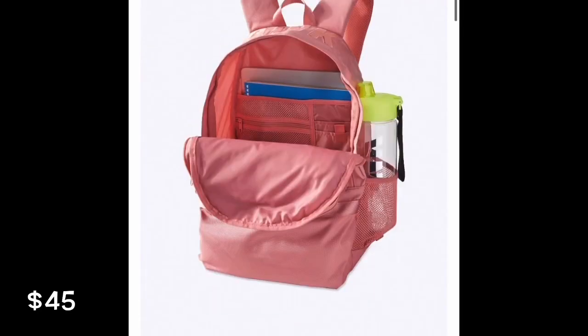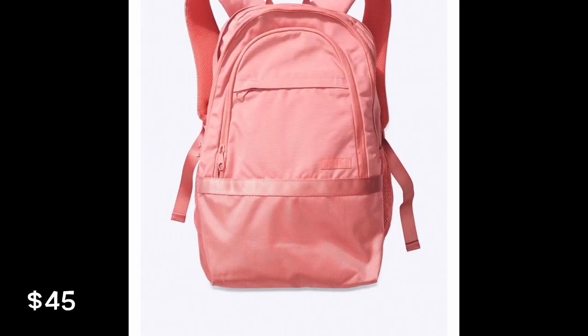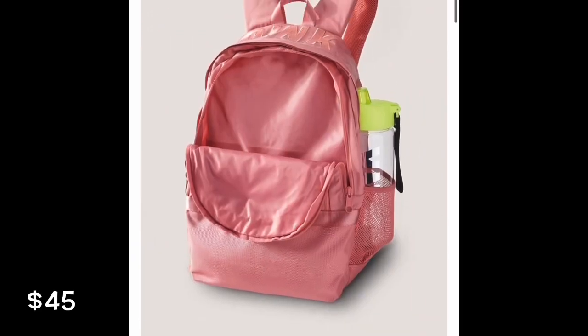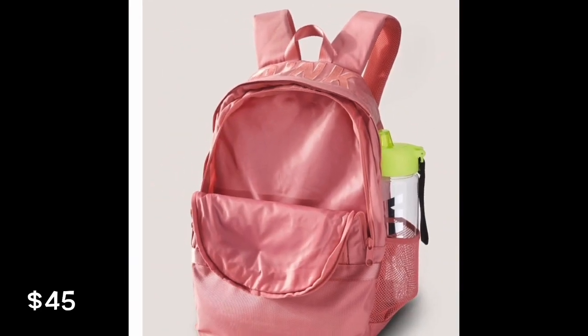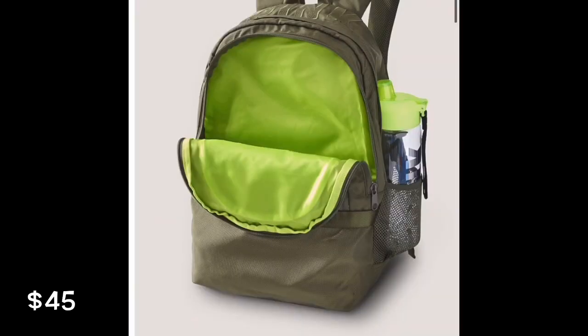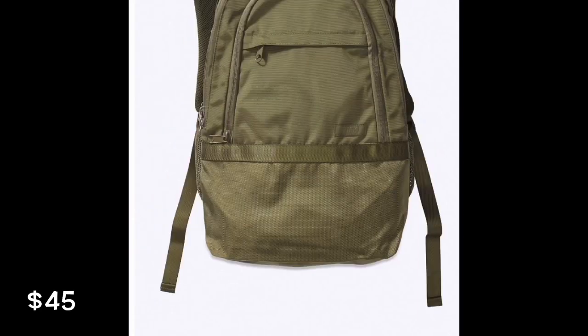So they have these which are called the collegiate backpack. It comes in black and pink — I really like this pink color, it's actually called rose. I like the color of it and see how it says 'pink' at the top. Super cute, and it has a little place for your water bottle. Then it comes in this green color, and I like the inside because it's like neon green.